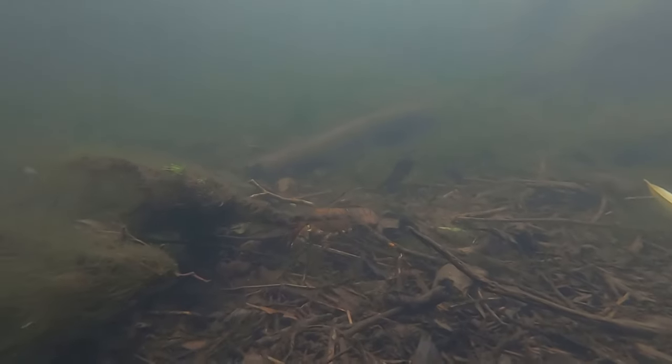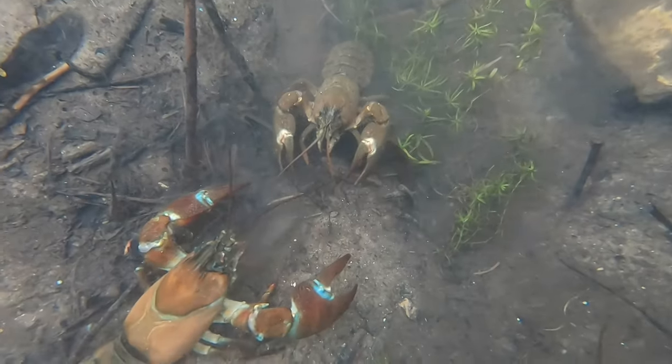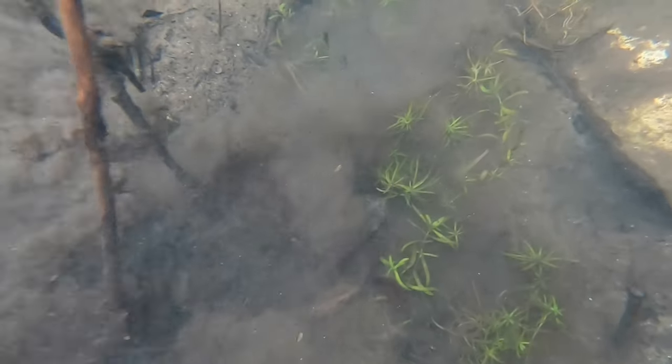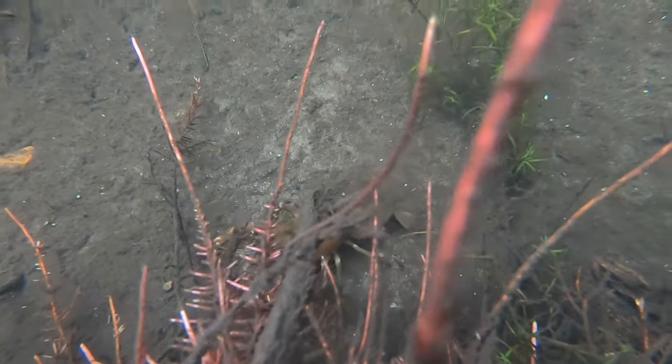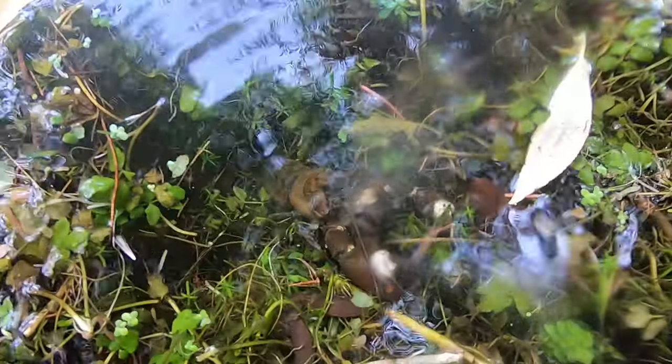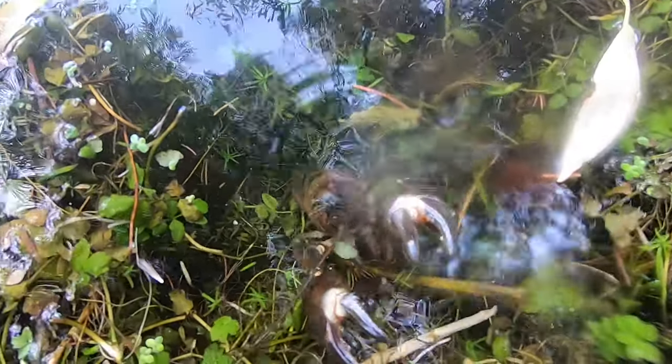Signal crayfish predominantly live at the bottom of freshwater courses, including in lakes, ponds, rivers and streams. They can swim, especially when threatened, by folding their bodies up and propelling themselves backwards, but they usually move by walking along the bottom, although they will sometimes climb the bank and have even been seen emerging from the water to get food from above the waterline.